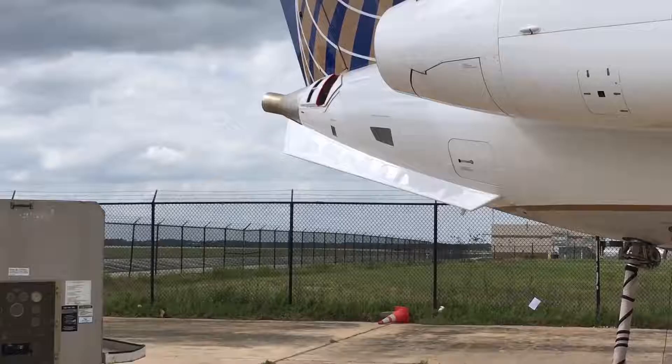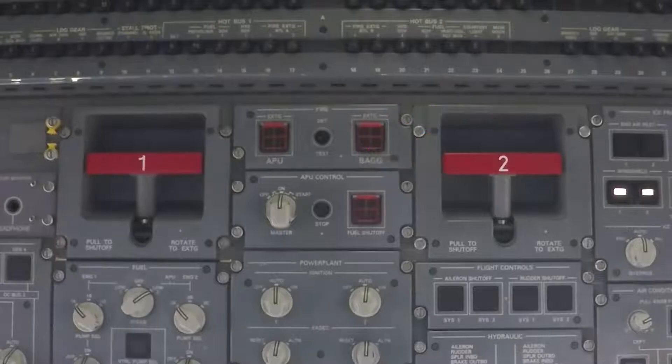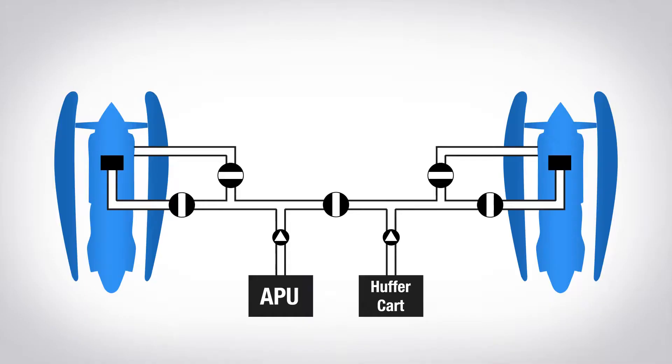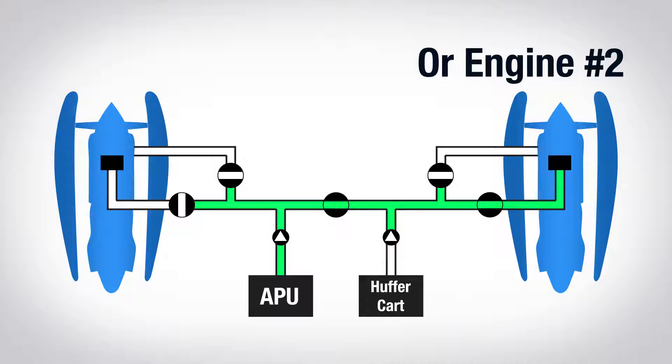So where does the compressed air come from? For most civilian turbines, it comes from one of three sources. The most common is the APU, or Auxiliary Power Unit — a small turbine engine usually located near the tail that provides compressed air and electricity. It powers the aircraft's electrical systems on the ground, supplements compressed air and electricity while flying, and acts as an all-around backup for electrical and pneumatic needs. It can send compressed air to both engine air turbine starters, and it's small enough to start with a battery. So when you normally start the jet, you first start the APU.